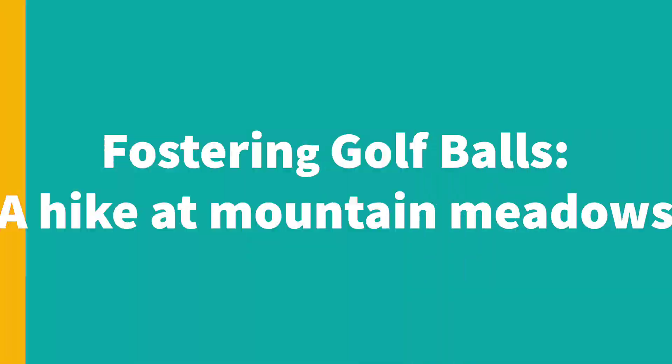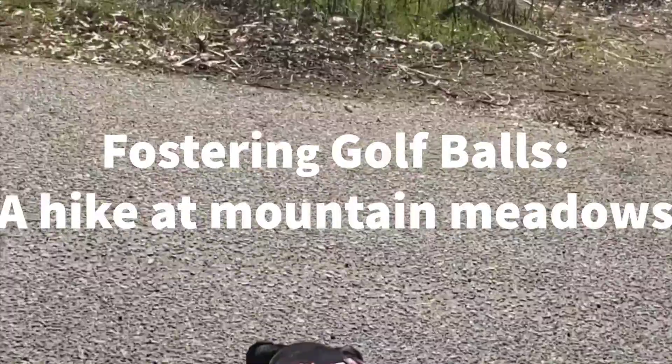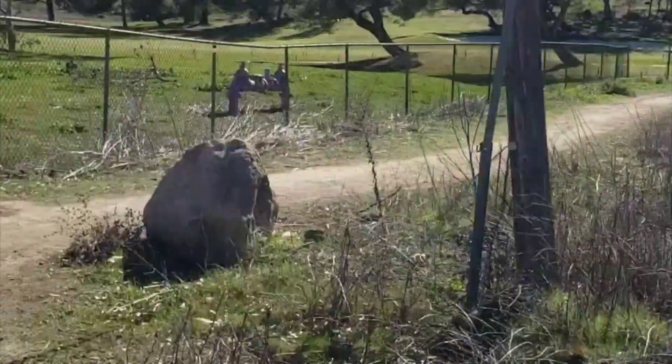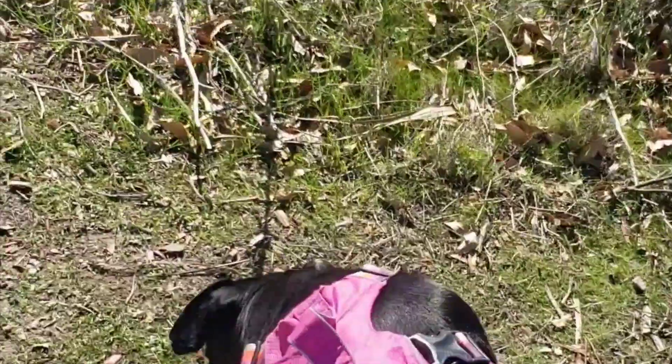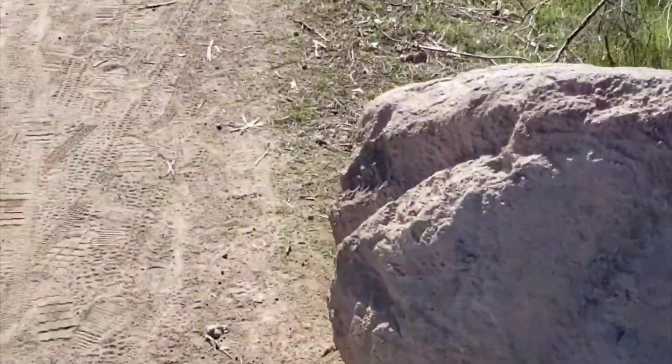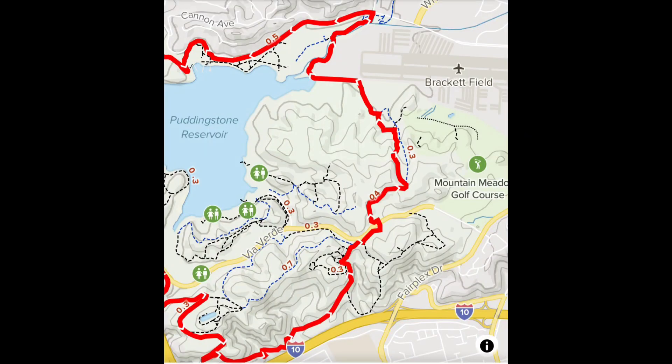Hello, and welcome to this episode of Fostering Golf Balls, where my dog Gertie and I will be hiking alongside Mountain Meadows Golf Course in search for golf balls, but also for a really fun hike. For those of you who don't know where Mountain Meadows Golf Course is, it's actually in the city of Pomona, right next to Benelli Park.